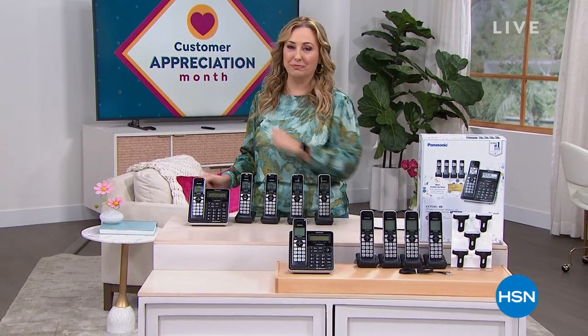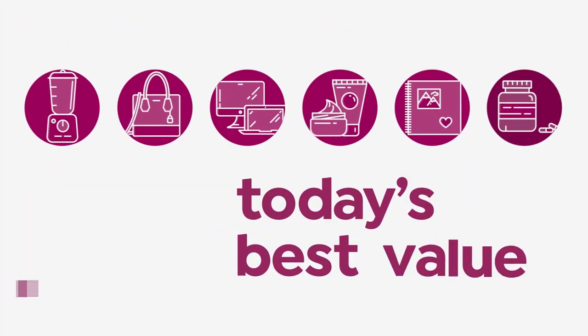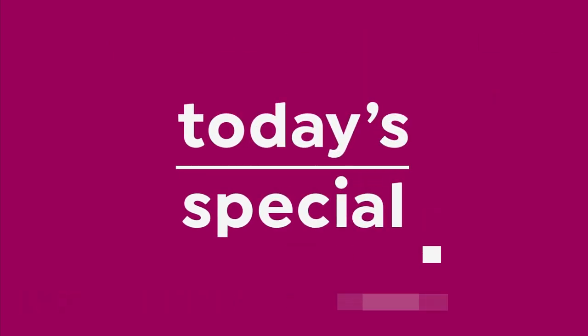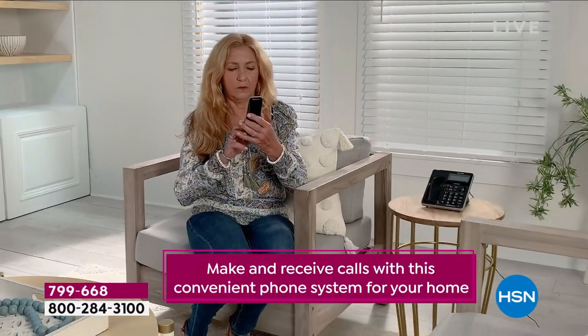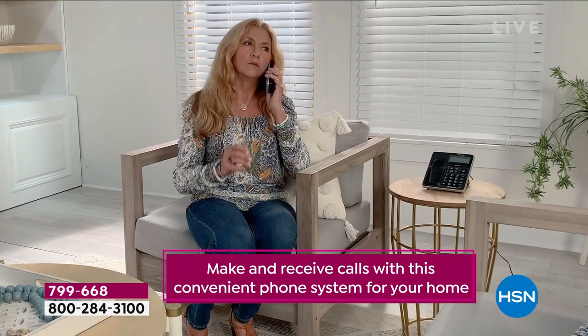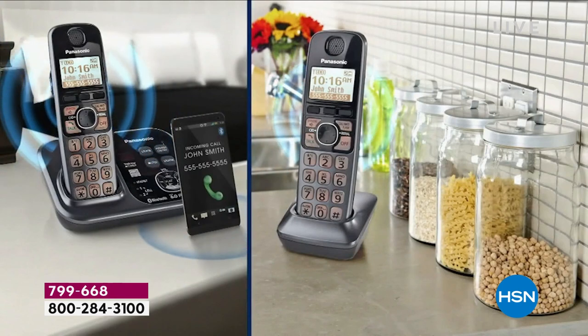Our very best value of the day will make your life easier and get rid of all those robocalls — from Panasonic. It's our today's special. Already thousands and thousands sold. This today's special, honestly, has been way more popular than we even hoped it would be. So I'm not even sure how many more presentations we're going to do.